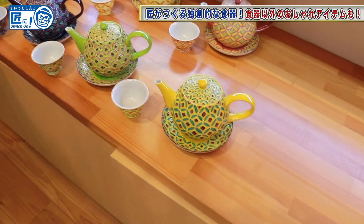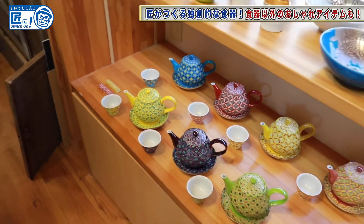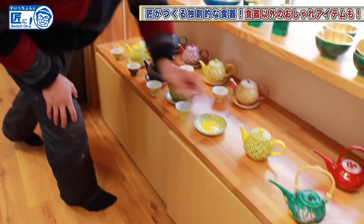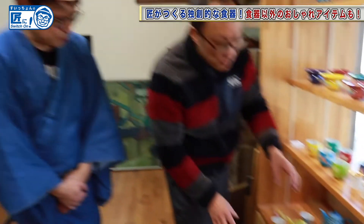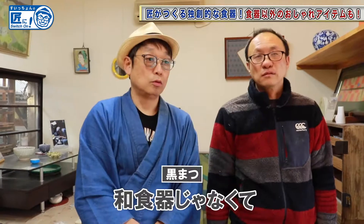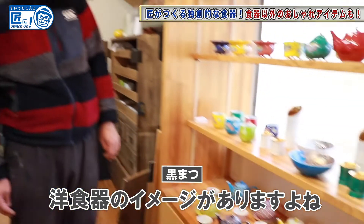Actually, I don't usually make a plate for the pot. But I received a request from a friend of mine who is a Japanese restaurant owner. He wanted to serve dobi-mushi in a pot. It looks cute and stylish. We discussed that customers would be happy if different colored pots were served. I have an image of Western tableware rather than Japanese tableware.